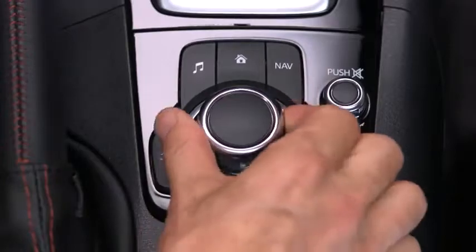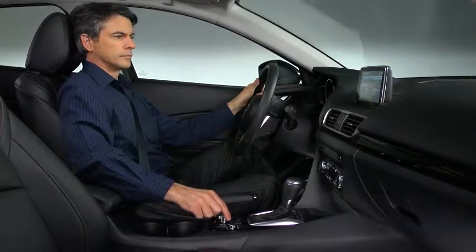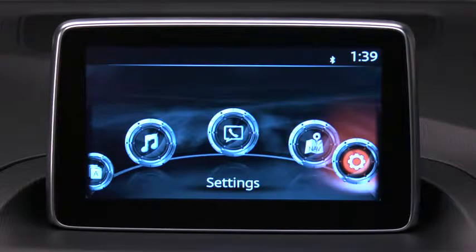Use the Commander control as the primary means to operate the system. Voice control may also be used. The home screen displays icons for applications, audio, communication, navigation, and settings.